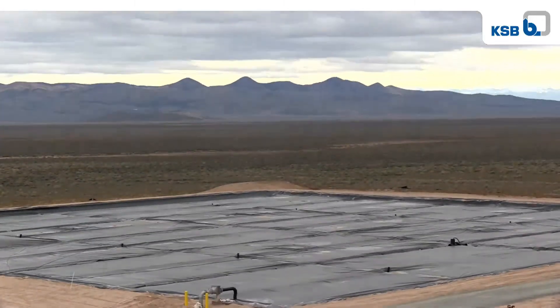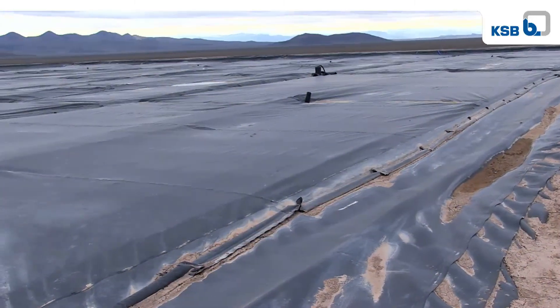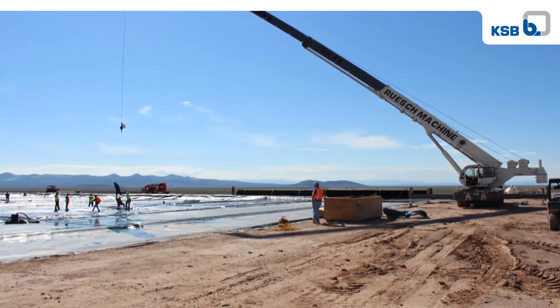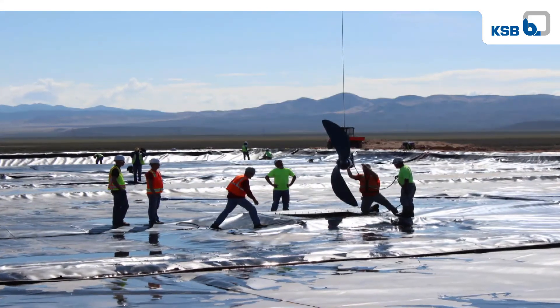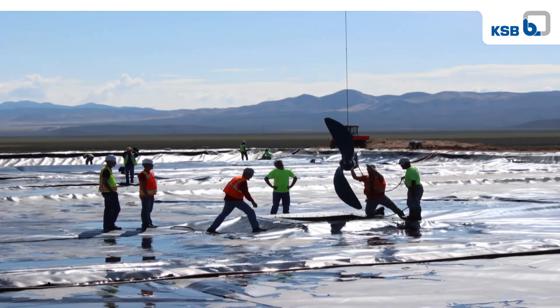In the anaerobic digesters, which are 11 million gallons each, we started out designing them with four 25 horsepower mixers in each one. We then got with KSB, the supplier of our pumps and mixers on this project, and they modeled the digesters for us and came up with a different design. What they recommended was that we change from these high speed small prop mixers to a large prop slow speed mixer they call Amaprop. It reduced the power from 25 horsepower down to 8.